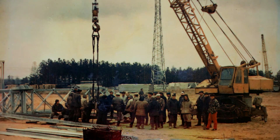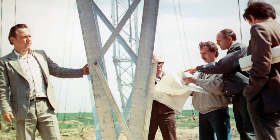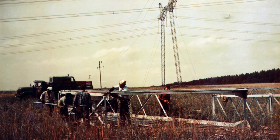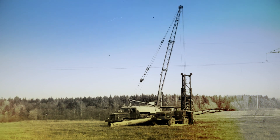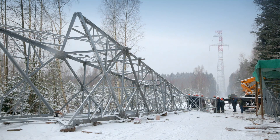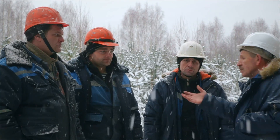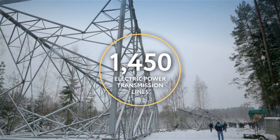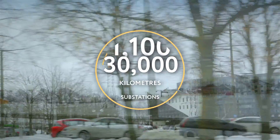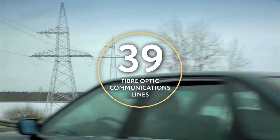Zapad Electroset Stroy was founded on the 14th of October 1968. The company was already highly efficient during the 20th century, and is now one of the most successful companies in Belarus. Company specialists participated in the cleanup after the Chernobyl nuclear power plant disaster. Thanks to the productive work of all its departments over 45 years of operation, the company has constructed 1,450 electric power transmission lines with a total length of more than 30,000 kilometers. 1,100 substations have been constructed and installed, and 39 fiber-optic communication lines have been laid.